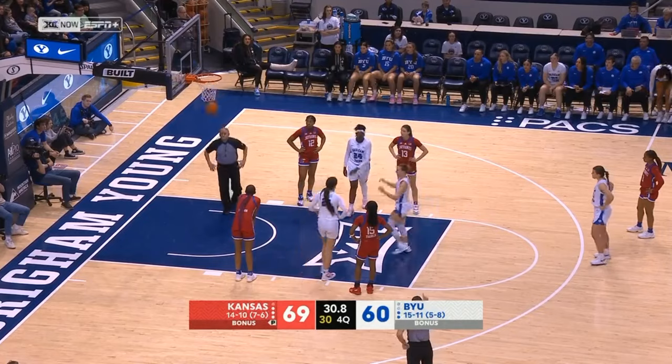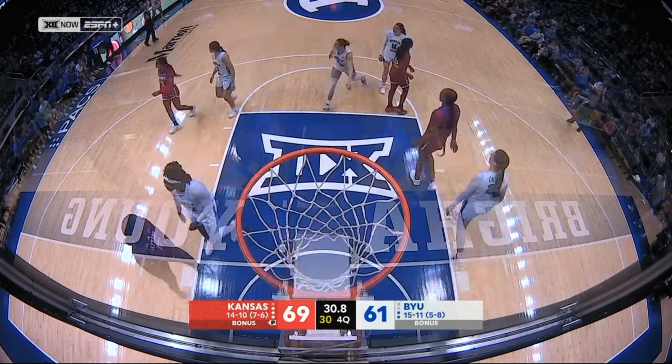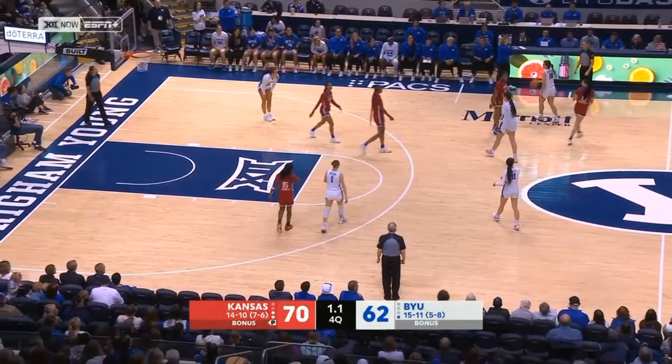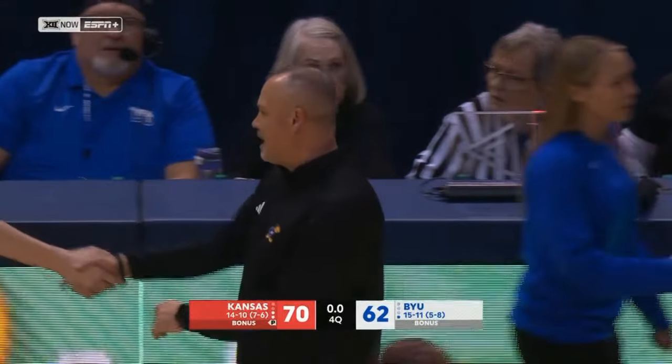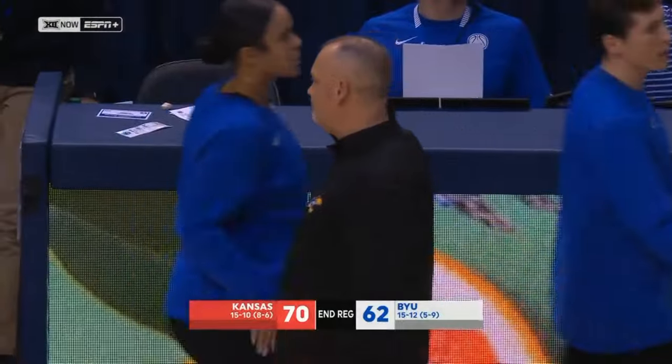Whiting's first free throw is good. Second also good. Catching the ball, dribble the clock out. Final score in Provo: Kansas 70, BYU 62. The Jayhawks sweep both games against the Cougars this season.